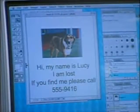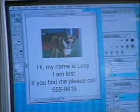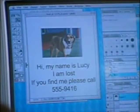The sign says: Hi, my name is Lucy. I am lost. If you find me, please call 555-9416. Now it's all ready. How many should we make? Lots.